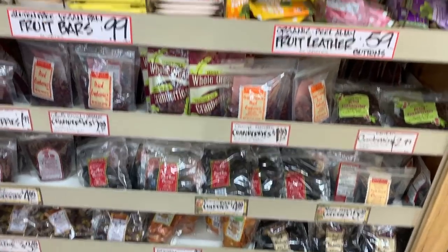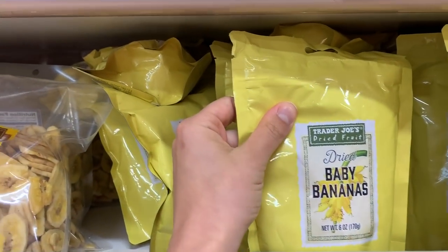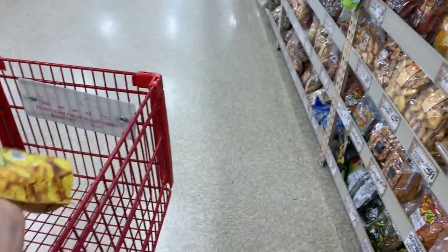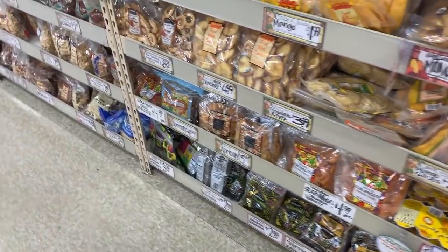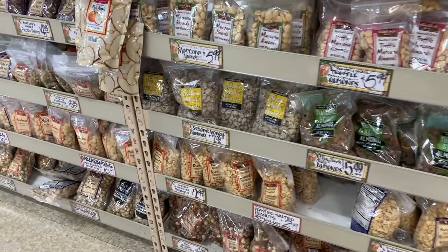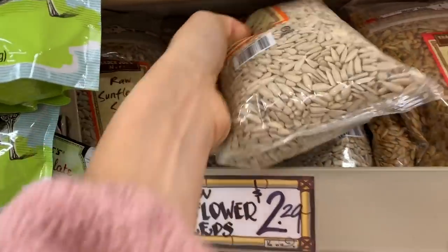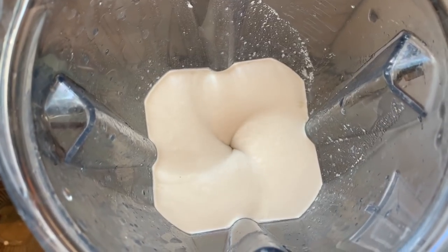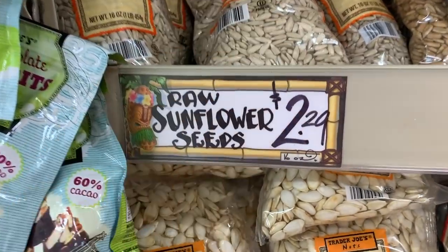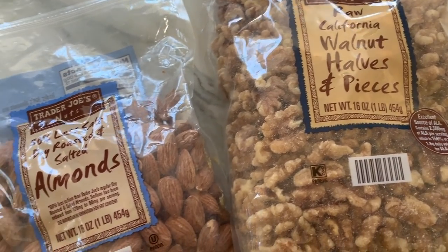Next is the nut and dried fruit aisle. I absolutely love to get dried fruit from Trader Joe's — a lot of it doesn't have any sugar added, it's just the fruit. I'm going to pick up some dried baby pineapple. I also love the apple rings, apricots, and dried mango. Nuts are another thing I always buy here because it's the lowest price compared to any grocery store around me. I love these raw sunflower seeds for $2.29 — you can blend them into a creamy sauce. I also always stock up on walnuts, cashews, and almonds.